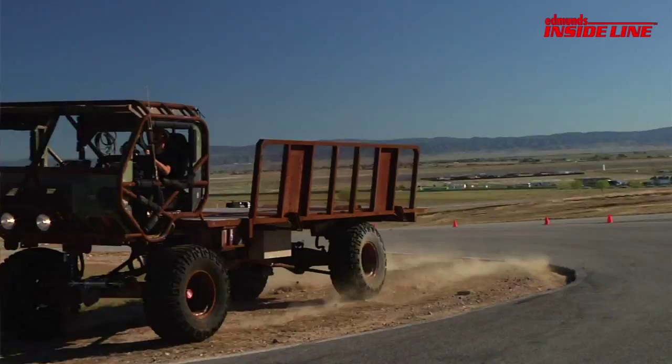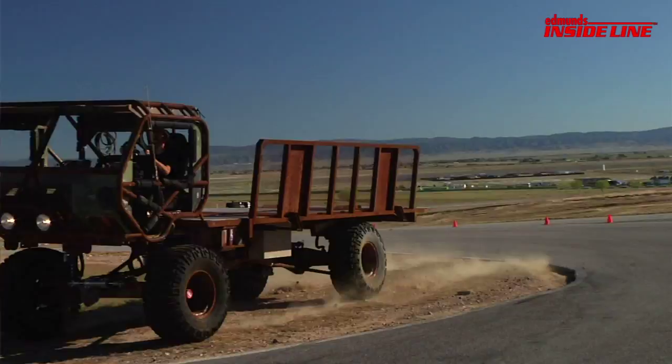We had more vehicles from the Fast Five set this week as well. One was a custom-built heist truck used in the opening scene, while the other was a kit car version of the Corvette Grand Sport. Both were a little tired after the rigors of movie making, but we got plenty of burnout from them anyway.